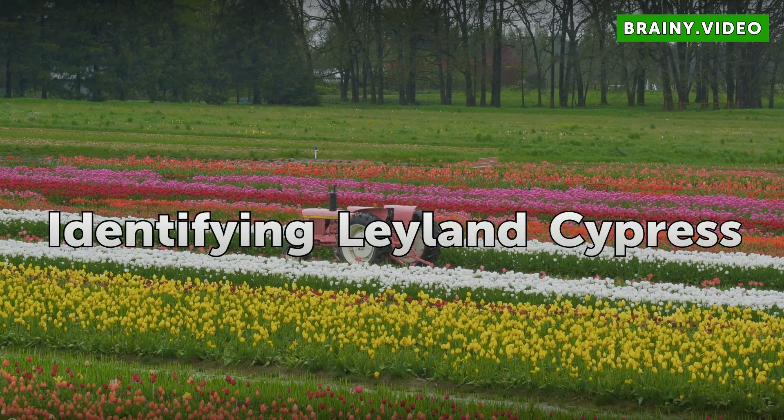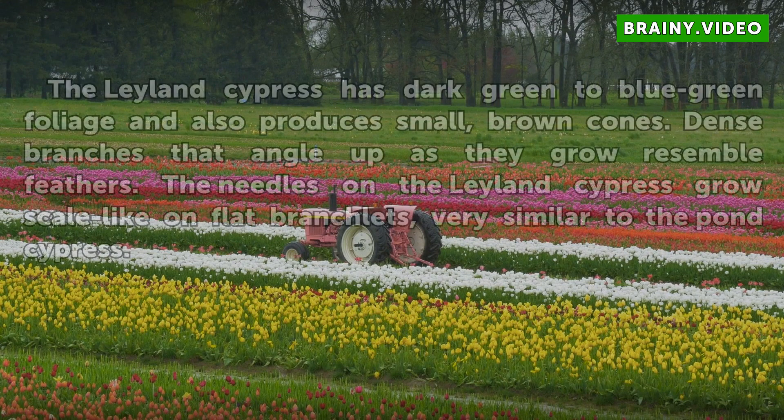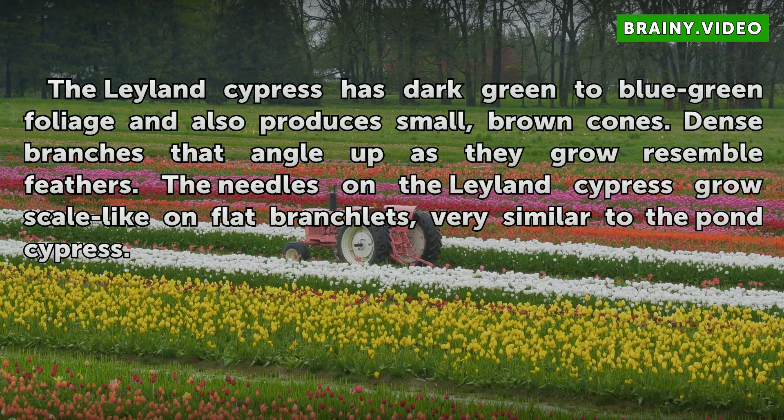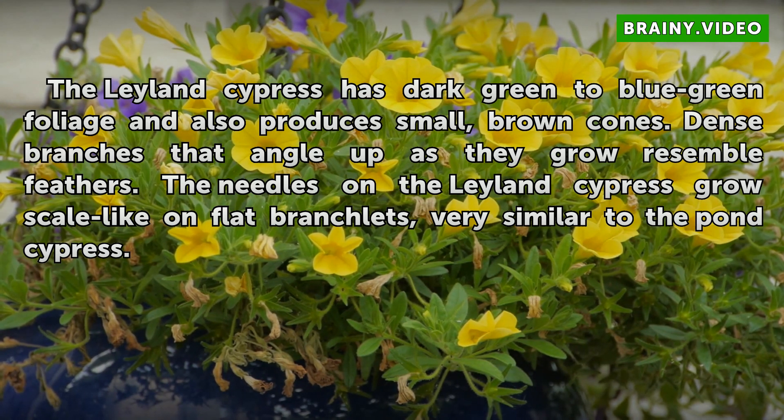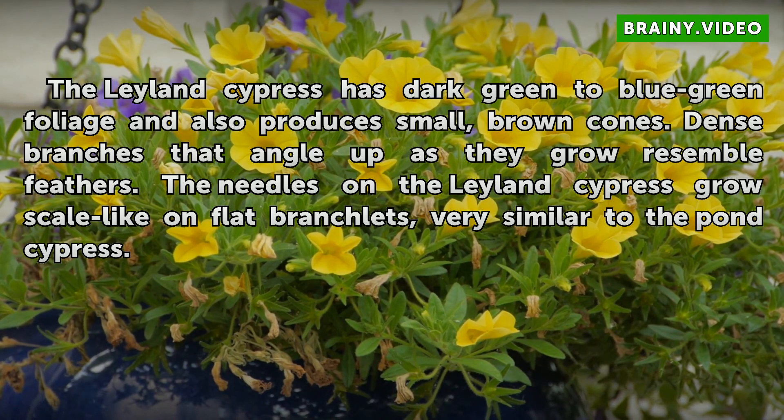Identifying Leyland Cypress. The Leyland cypress has dark green to blue-green foliage and also produces small, brown cones. Dense branches that angle up as they grow resemble feathers. The needles on the Leyland cypress grow scale-like on flat branchlets, very similar to the Pond cypress.